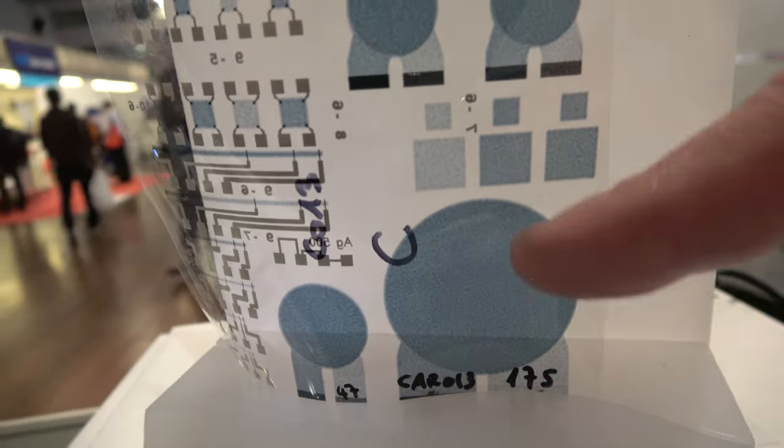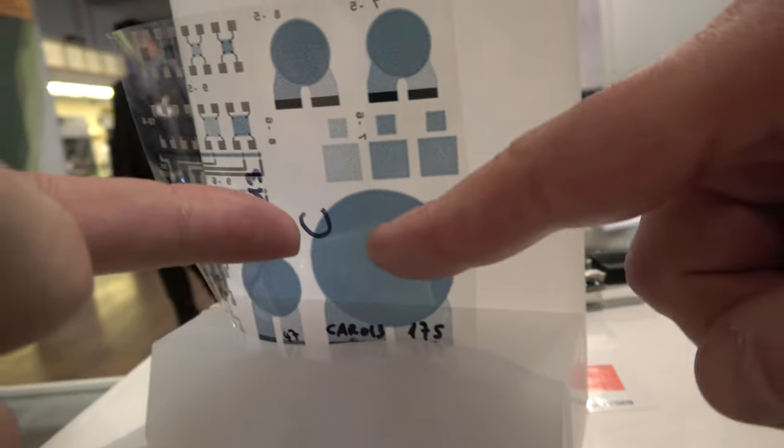This sound? Yes, it is sound. This is a printed speaker. Printed speaker? Yeah. That's amazing! So how do you make that?